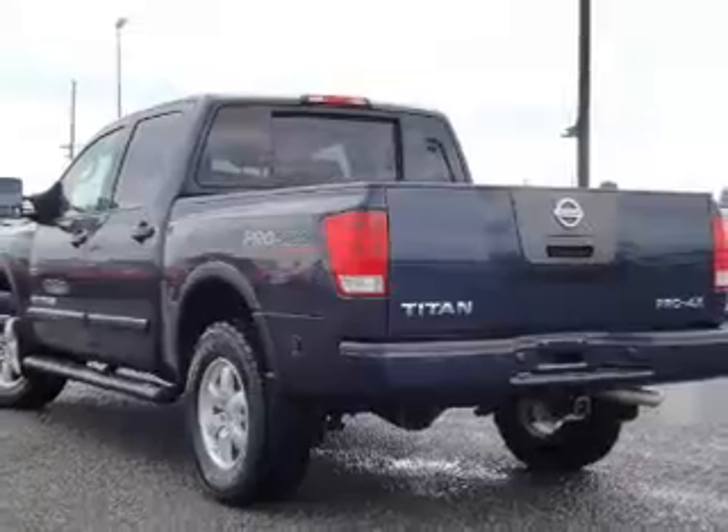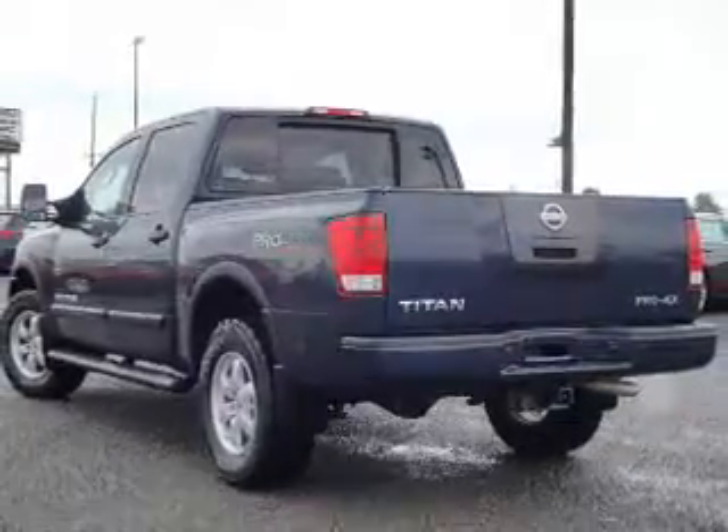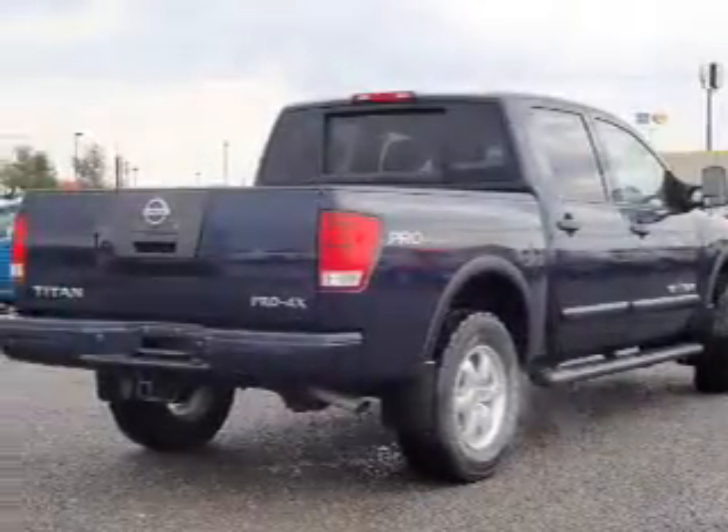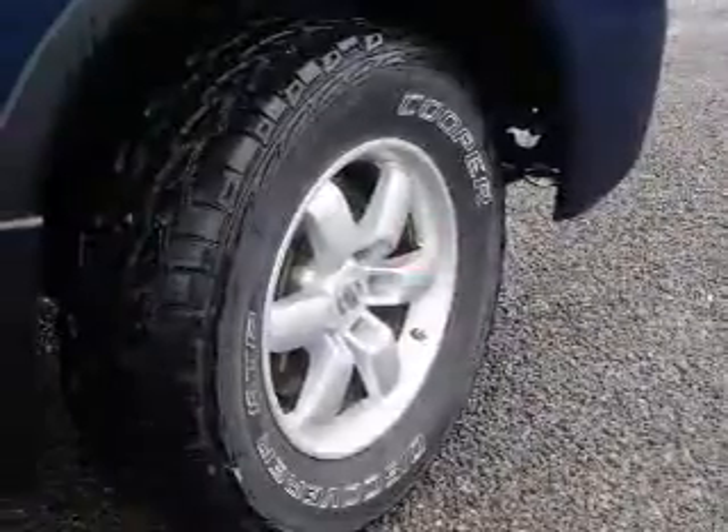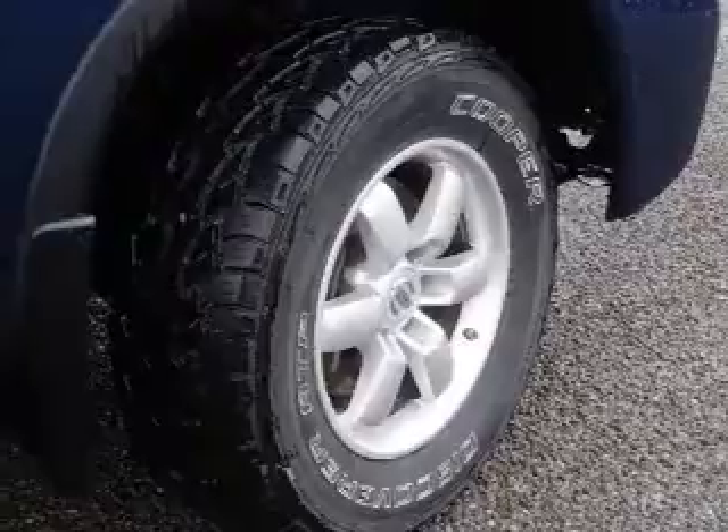The features include tow hook, independent suspension, brake assist, and privacy glass. Inside you'll find side impact door beams, power door locks, power windows, and power steering.